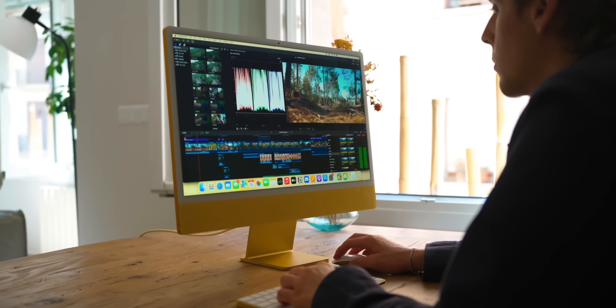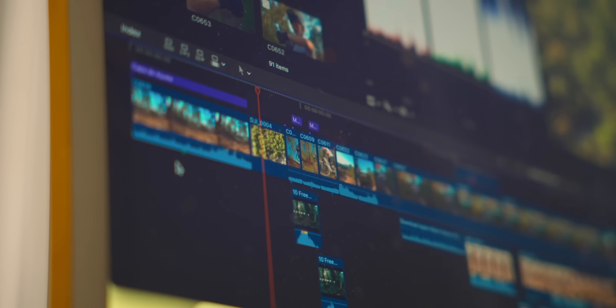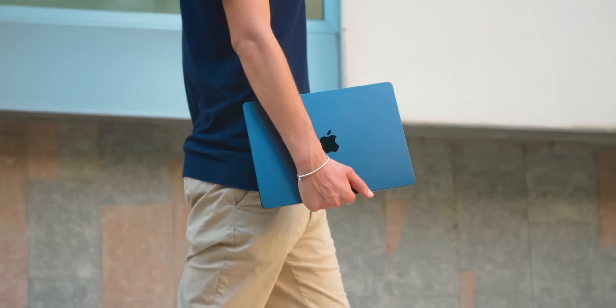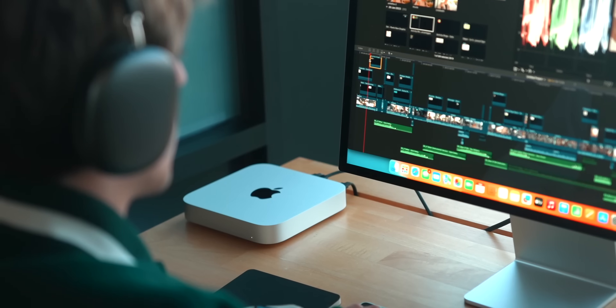That leaves us with the Mac Mini or the iMac. I would definitely recommend the iMac for families — it's a great desktop — but if you're a student and you're always on the go, the iMac might not be for you. So we're also going to leave the iMac out of the way. That leaves us with the Mac Mini: a very portable, powerful, affordable Mac that you can take anywhere.